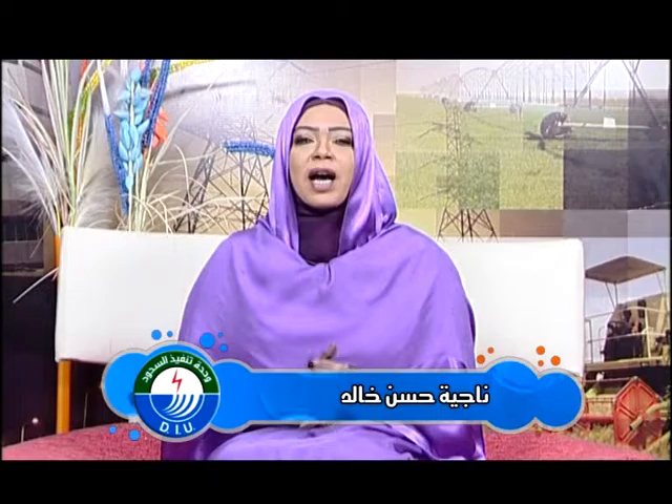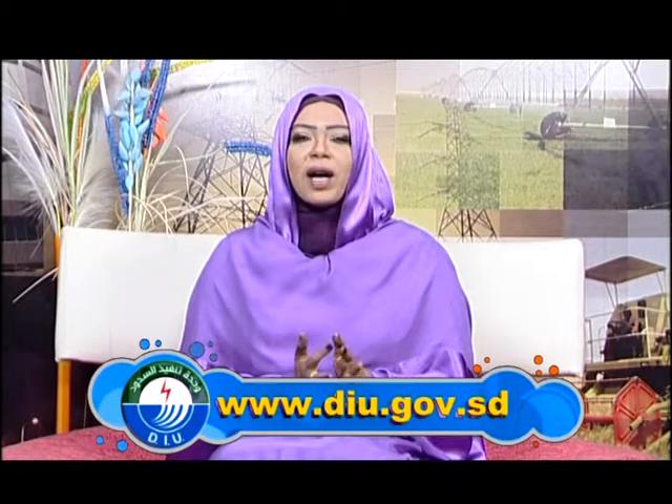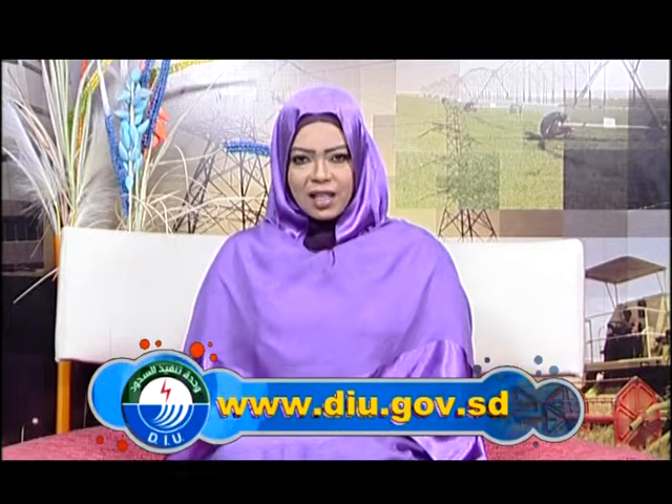بكم ومعكم مشاهدين قلبنا صفحات هذا العدد من مجلتكم فيض الوطن. للمزيد من المتابعة زوروا موقعنا على الإنترنت www.diu.gov.sd. وحتى جديد الملتقى في أعداد قادمة، لكم منا خالص التحايا، والسلام عليكم ورحمة الله وبركاته.